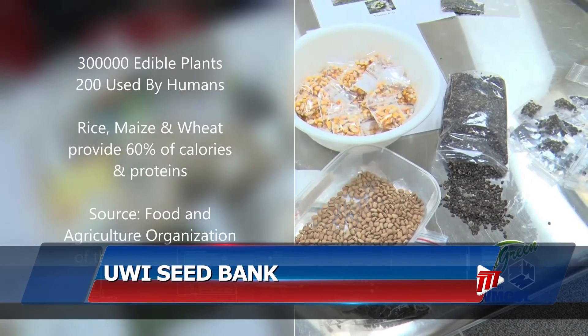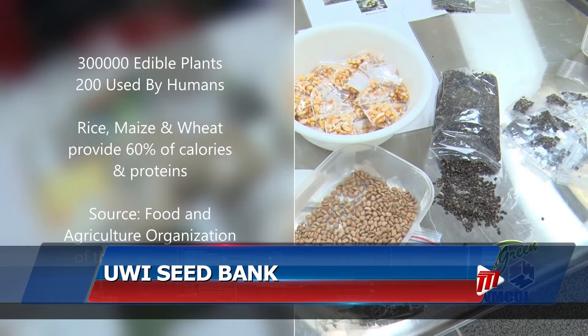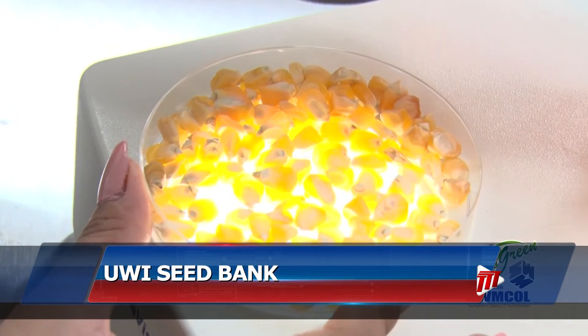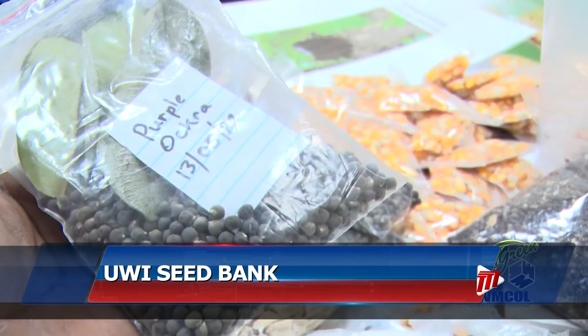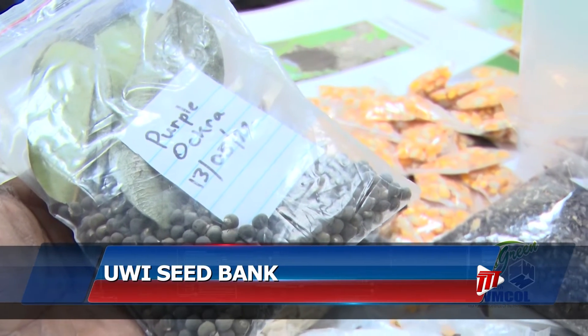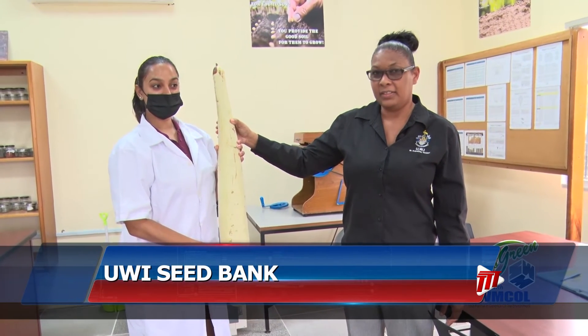Of the 300,000 edible plants, only 150 to 200 are actually used by humans, and we rely on just three. So this not only limits our diets, but makes these select crops more vulnerable. Collecting local and regional seeds ensures diversity and our survival. I'm Ian Wallace, keeping it green for TDT News.